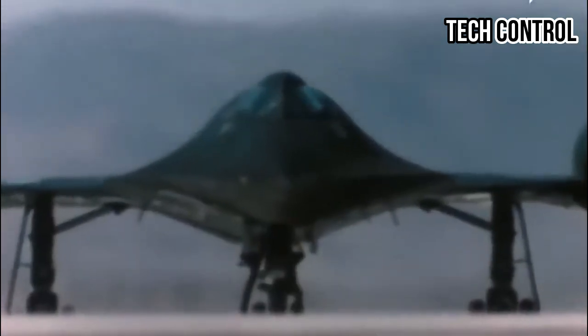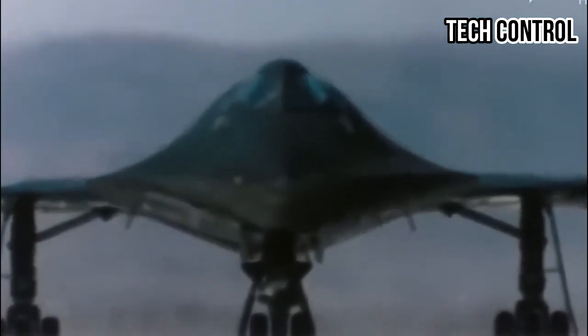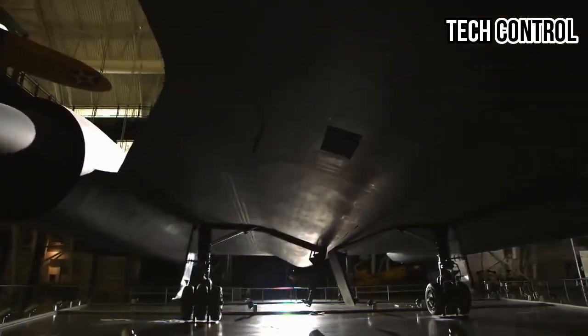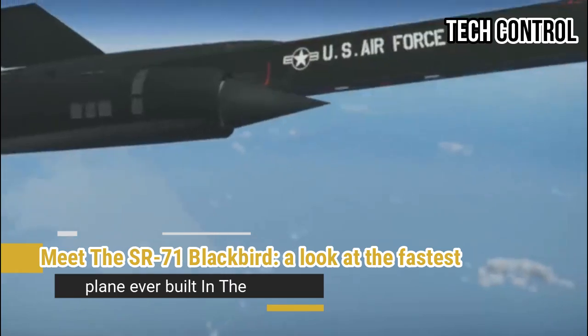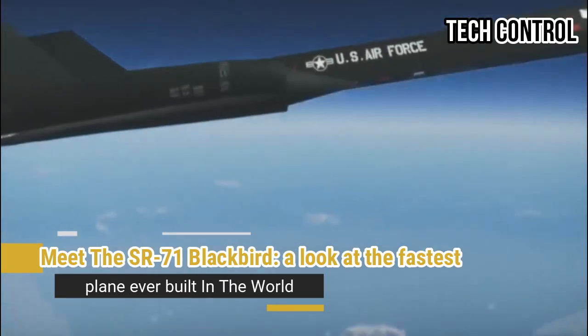Hello everyone, welcome back to my channel Tech Control. Meet the SR-71 Blackbird — a look at the fastest plane ever built in the world.